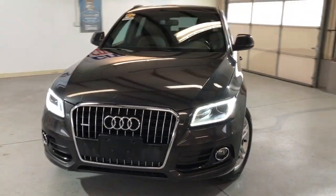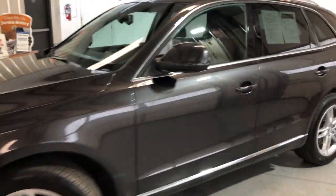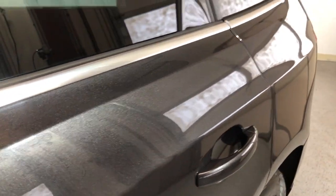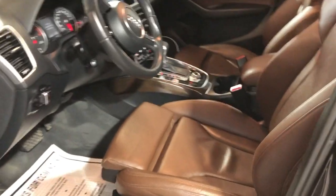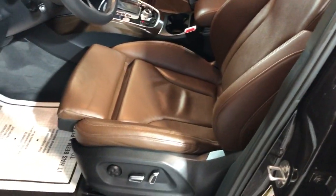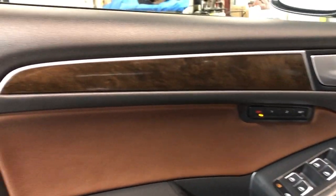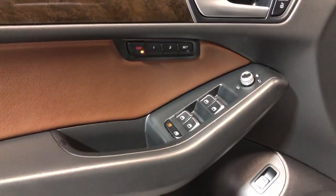Extra clean car with a clean Carfax report, no accidents. Super nice color — it's like a brownish grayish pearl exterior over brown leather interior. This car has got the sports package, which is very hard to find. Power windows, power locks, power mirrors, beautiful factory wood trim, and power memory seats.